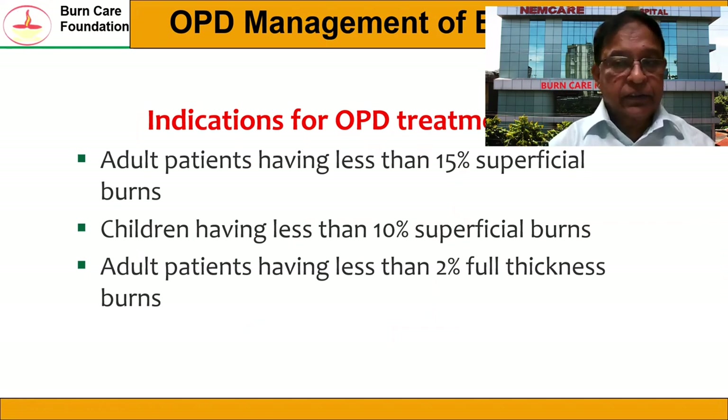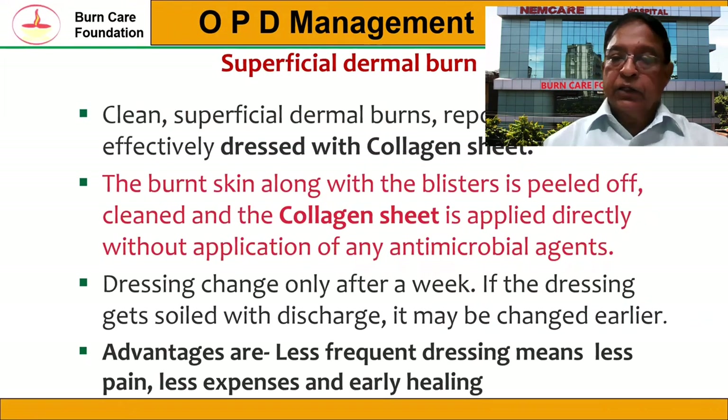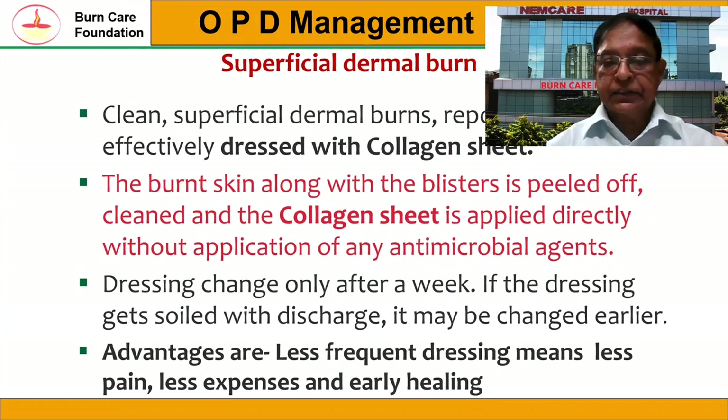Once the patient is stabilized in the emergency department, we have to decide whether the patient can be treated as an outpatient or requires admission. The indications for outpatient treatment are: adult patients having less than 15% superficial burns, children having less than 10% superficial burns, and adult patients having less than 2% full thickness burns. For clean superficial partial thickness burns reporting early to the hospital, they can be effectively treated with dry collagen sheet. The burned skin and blisters should be cleaned off, and the collagen sheet is applied directly without application of any antimicrobial agents.